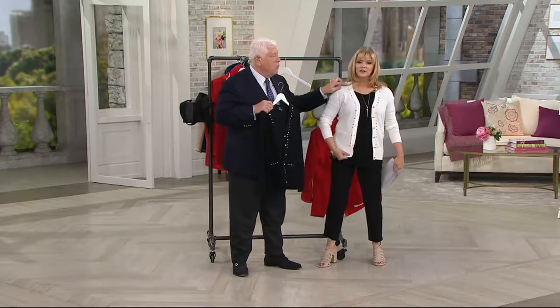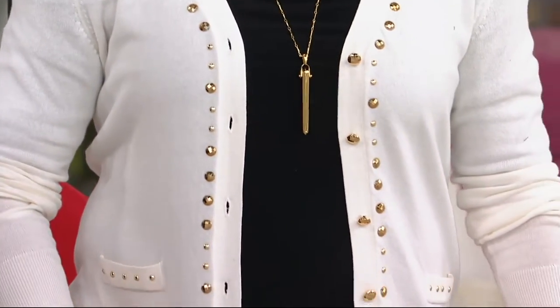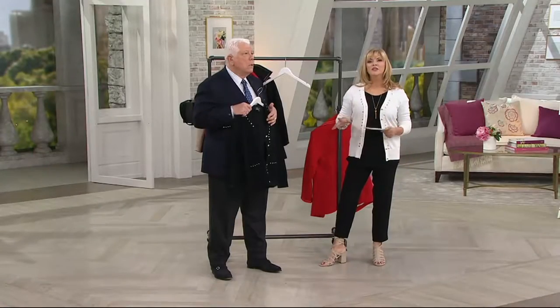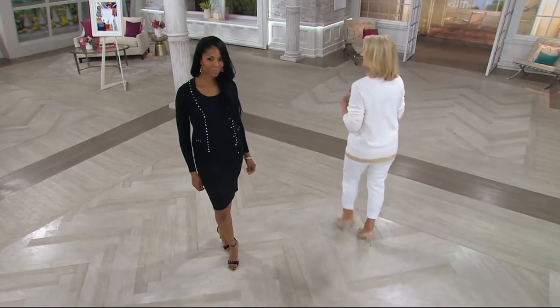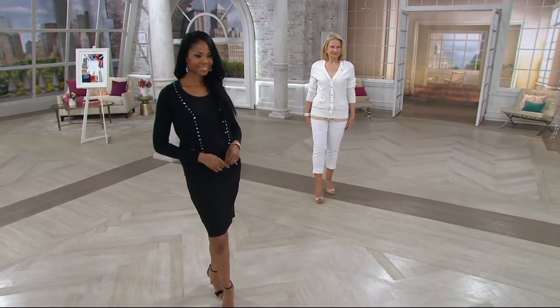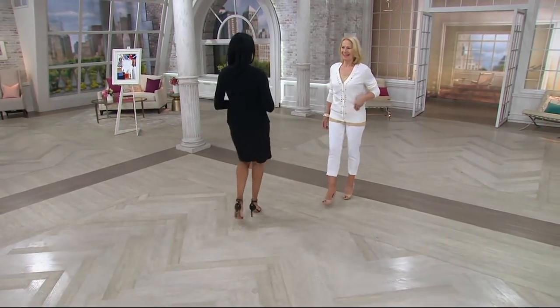Yeah, this is adorable. You put this on with a pair of navy — look at how great that looks! When you see Maria come out — Maria and Monica. Let me give you a little bit of the measurements. Don't think this is big and oversized — it's not at all. The length will be 24 and a half inches to 26 and 5/8 inches. Plus-size length is 27 to 28 and 3/4 inches.